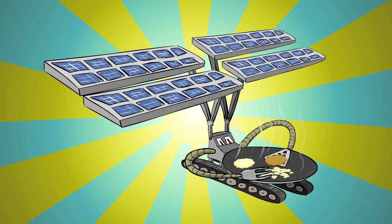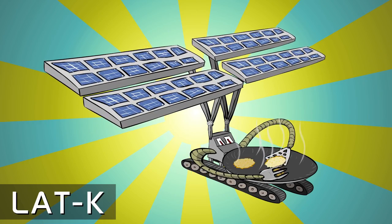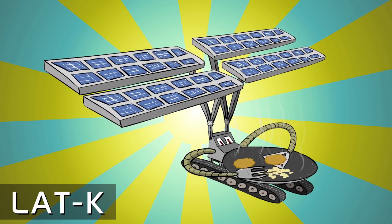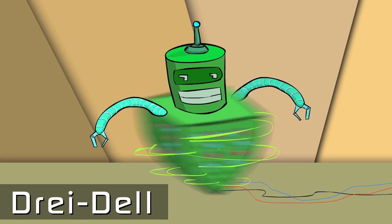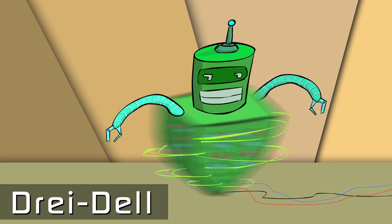And now I present to you... Latke, a solar-powered robot capable of harnessing the power of the sun to cook latkes. Dredel, a desktop computer that uses a highly advanced gyroscopic balancing system to generate quantum computations while spinning.